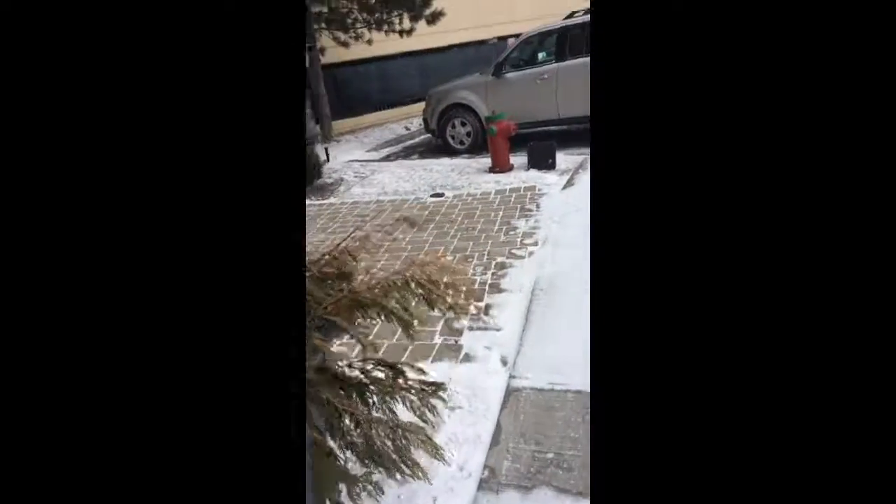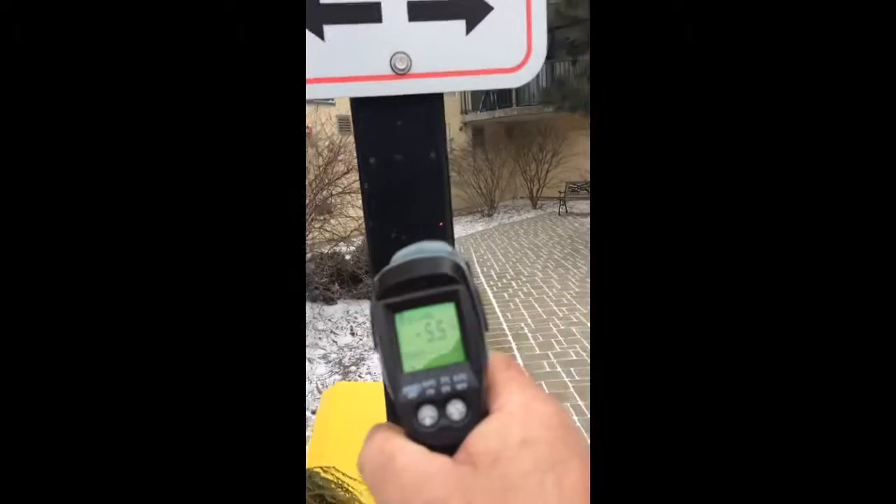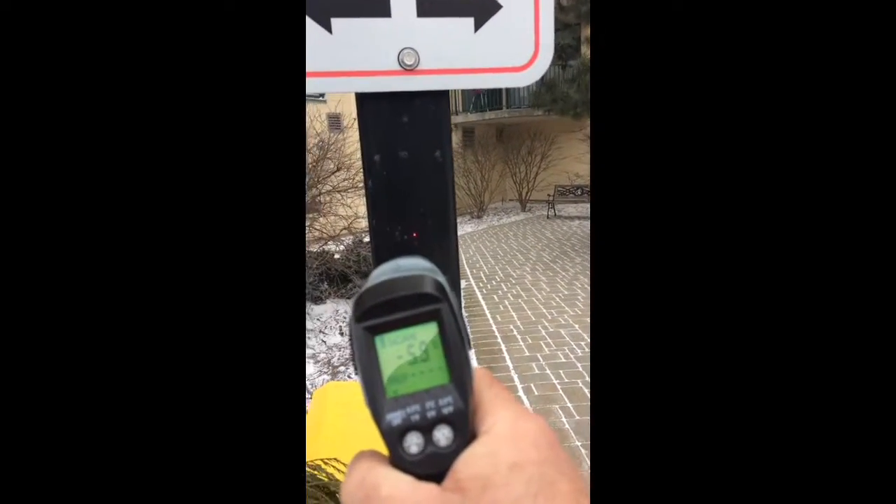Let's check out the cold here to see what the outside temperature is. It's about minus five and a half.